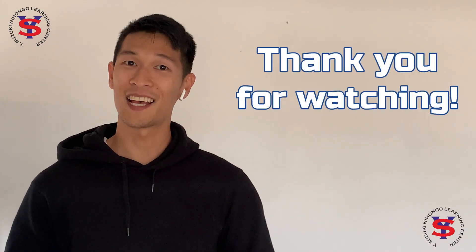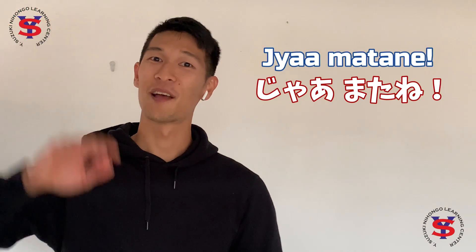If you have any questions or clarifications, feel free to leave us a message in the comment section below. Thank you for watching, and as always — Ja, mata ne!